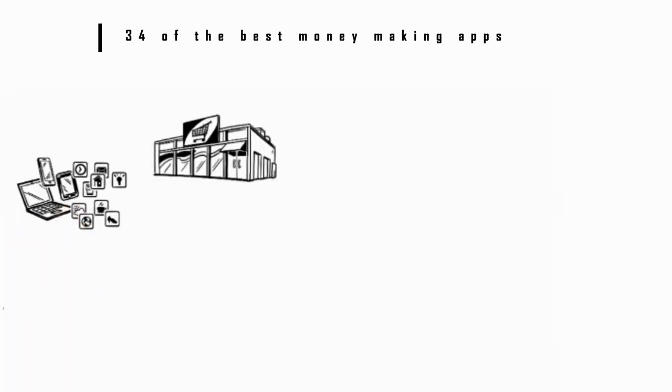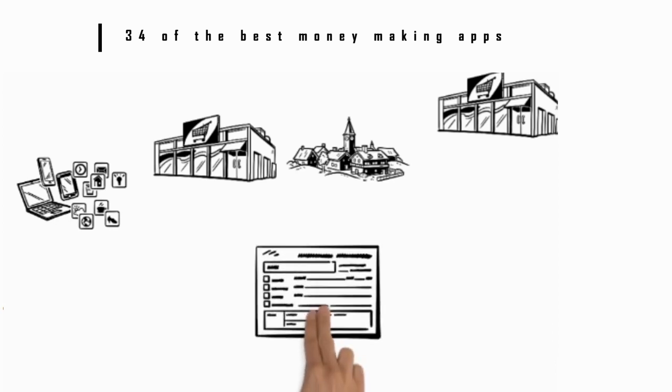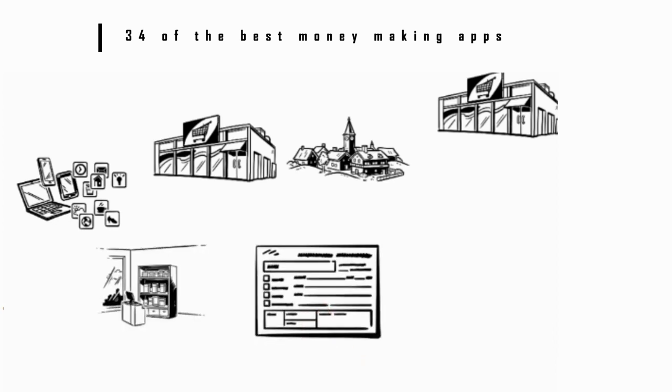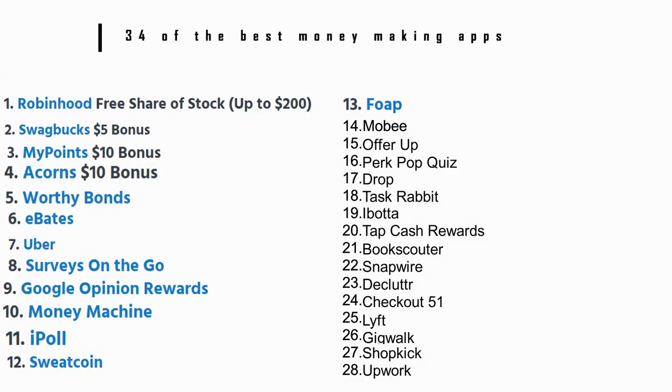Number 27: Shopkick. Use the Shopkick app in your favorite retail stores, including Target and Walmart. While you're there, you can complete challenges like walking down different aisles or completing a scavenger hunt for certain items. You can also earn points by submitting your receipt after you shop. You can redeem Shopkick points for free gift cards to Amazon, Target, and more.